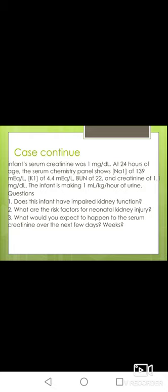Third question: what would you expect to happen to serum creatinine over the next few days or weeks? Two things might happen. The first scenario is a decline in serum creatinine back to normal — serum creatinine in the first few days reflects maternal serum creatinine and takes a few days to decline to a steady state. Alternatively, if nephrotoxicity or pre-renal injury occurs, we will see a rise in serum creatinine and a decline in urine output.